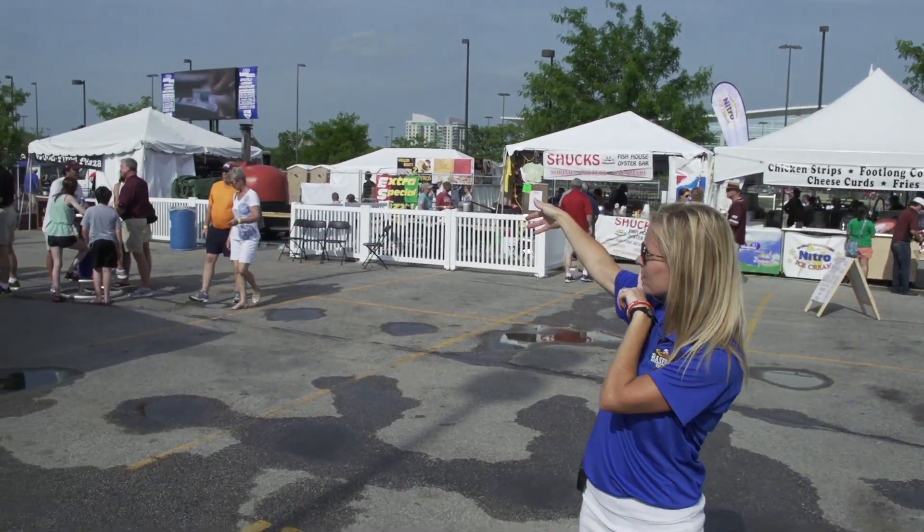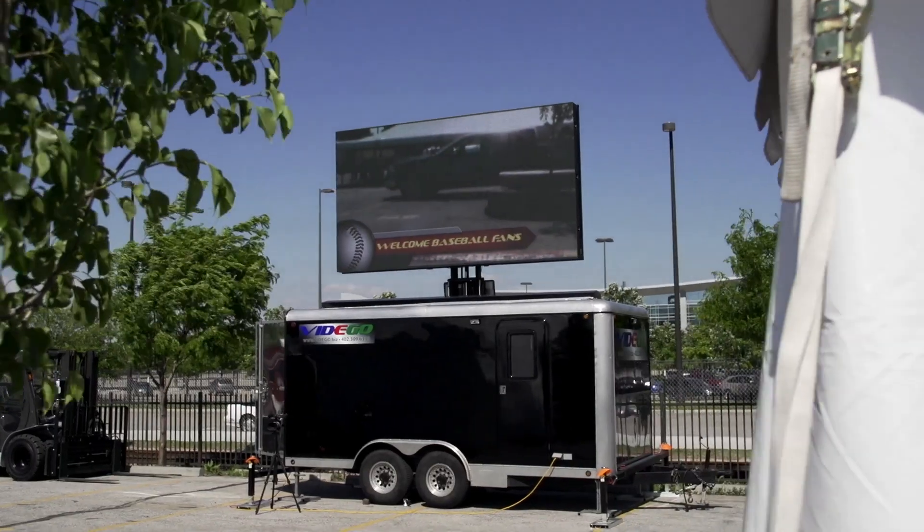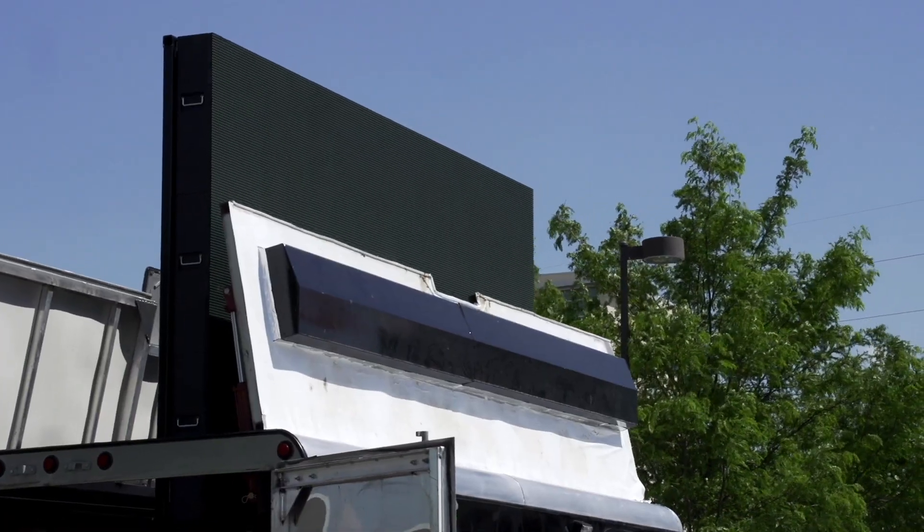We've added a Jumbotron this year, and the fans have loved it. Every game, every moment of every game, even a live fan cam at times — we've got the Jumbotron 20 feet in the air, an 8 by 13 foot screen. You'll feel like you are at the game.